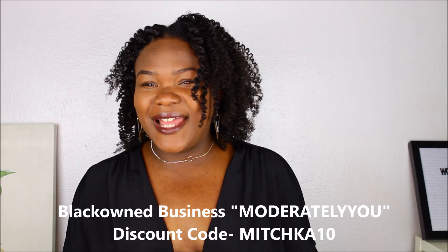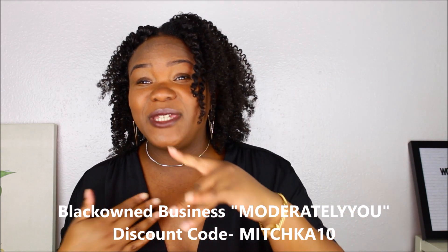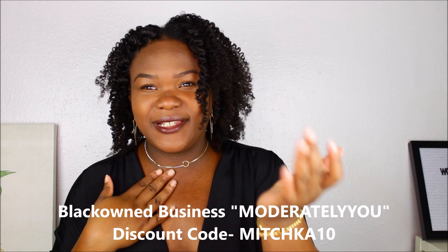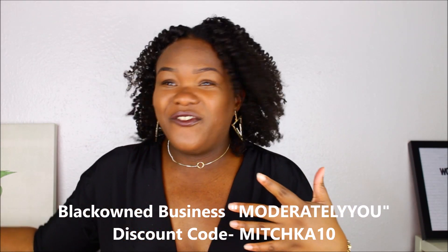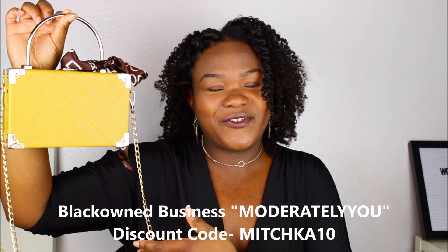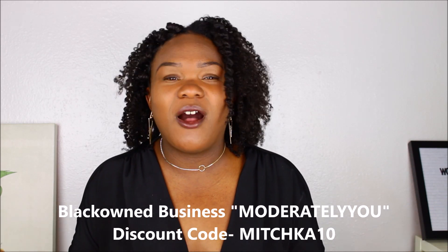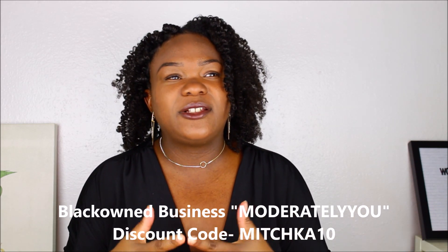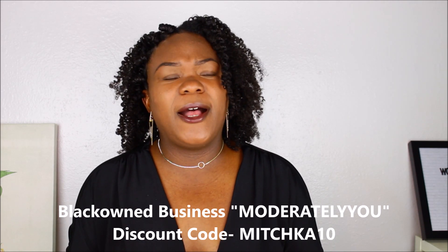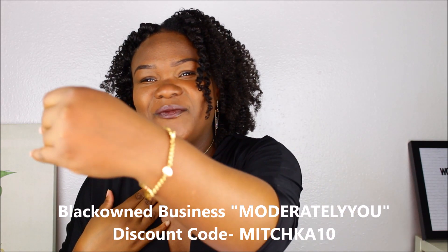I decided to dress up a little bit because I was sent a few pieces of jewelry. I received a choker, a bracelet, two bracelets, and also a fashion statement handbag — that is my favorite thing out of the package. These pieces are from a small Black-owned business called Moderately You. It is a subscription where you receive jewelry and handbags every month, and they also have jewelry on the website if you don't want to do a subscription.